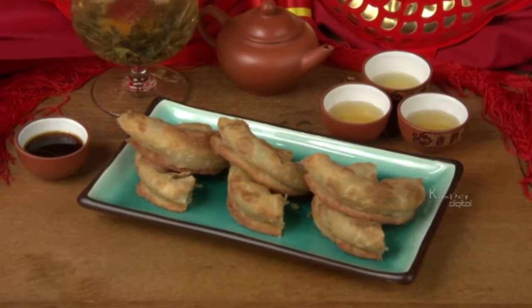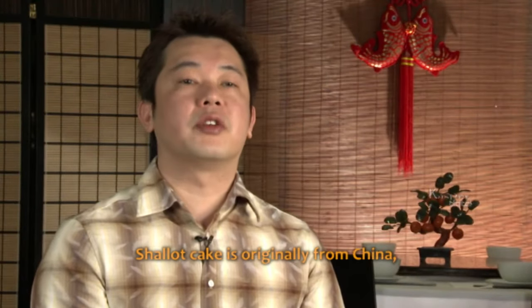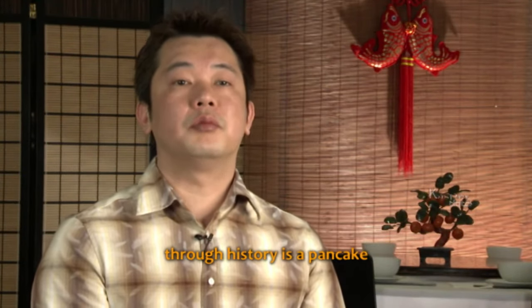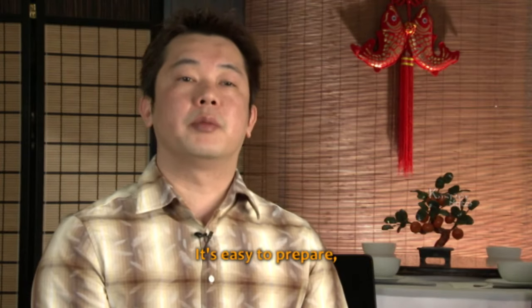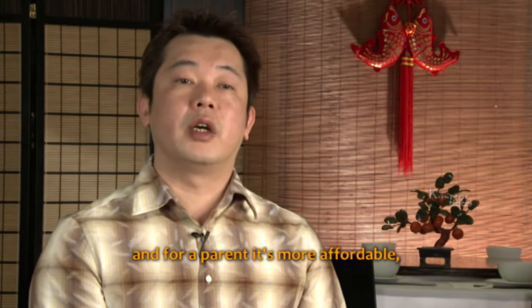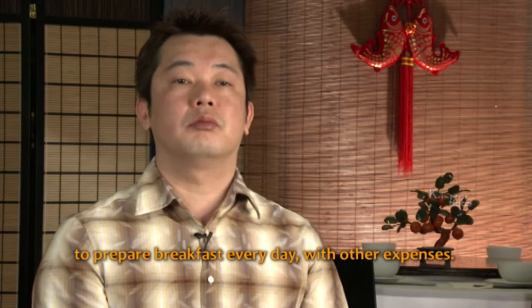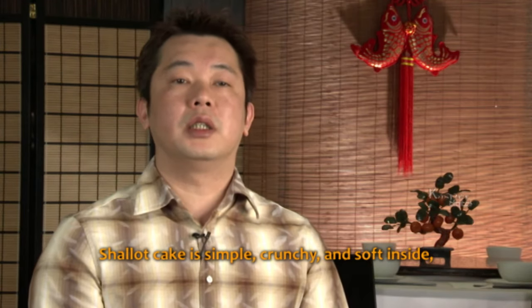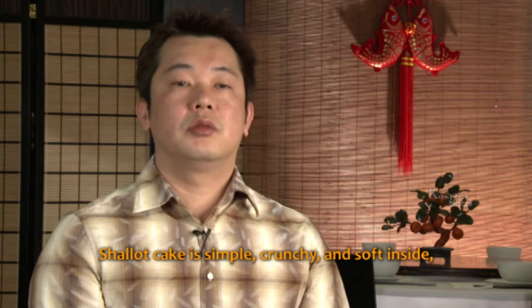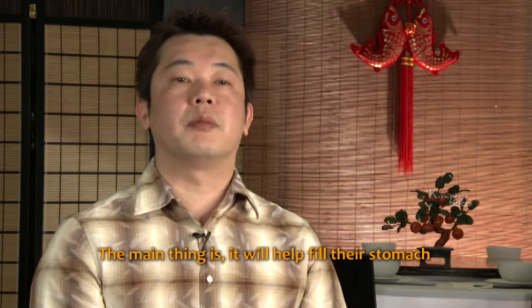Traditionally, shallot cakes were a tasty and filling breakfast meal for peasants — cheap and easy to make and a great start to any working day. Shallot cake originally is from China and is mainly a historic pancake passed down through generations. It's easy to prepare and was affordable for parents in old days who didn't have much money. Shallot cake is simply crunchy on the outside and soft inside, with a strong texture, and the main thing is it helps fill up the stomach for almost half of the day.